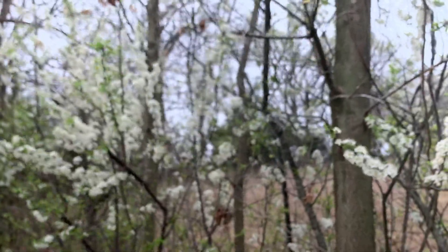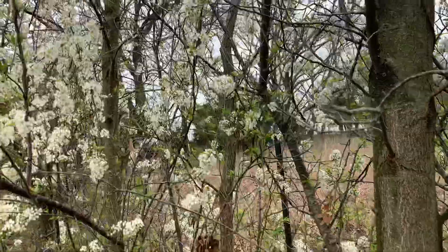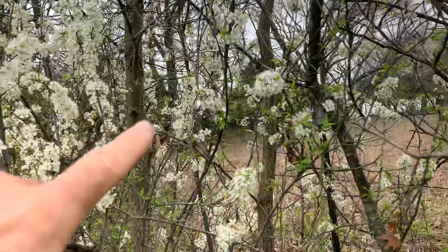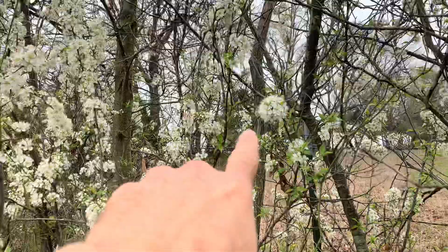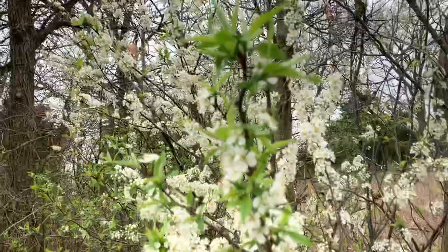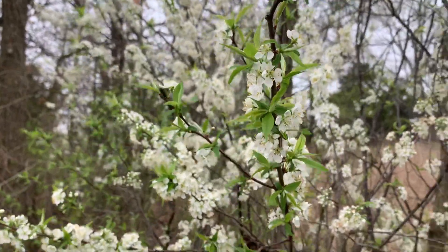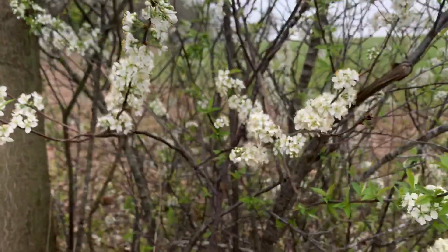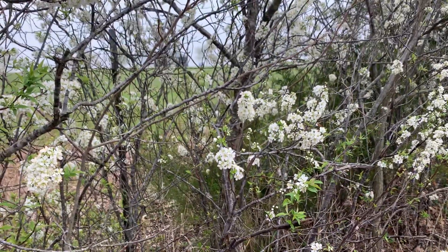Just on the other side of this tree line — you can't really see from here — but further back, not in this tree line here, but the one behind it where you can see those cedar trees, there's three Mexican plum. So you can see that they grow in the same area, but Chickasaw plum here in this fence row, and then Mexican plum in the other.